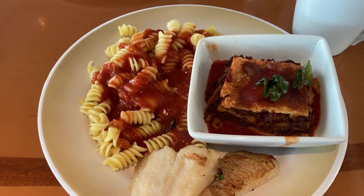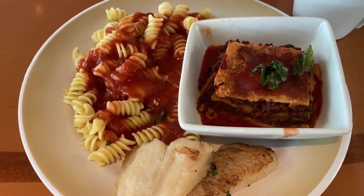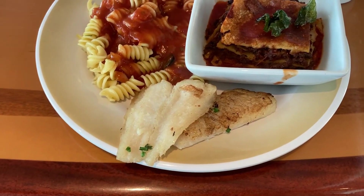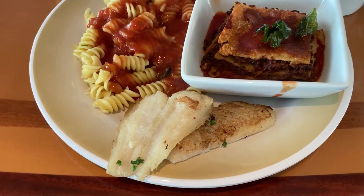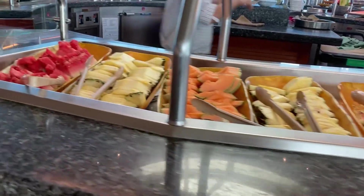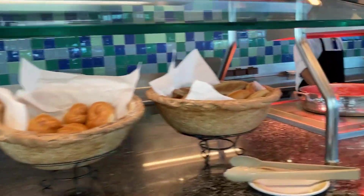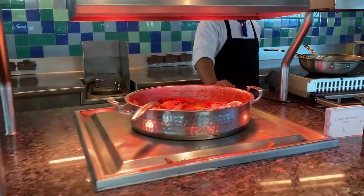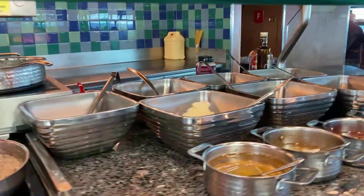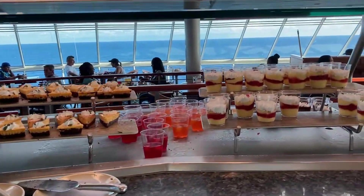Today we're having lunch at the buffet. I got some pasta, baked lasagna, and some white fish — I forgot the name of the fish but it looks good. This morning I showed you the breakfast buffet and here's a look at the lunch buffet. Something pretty cool on Grandeur of the Seas is that in the morning they had an omelet station — they have different stations depending on the time of day. For lunch they have a risotto station, so if you like risotto you can have some pretty good risotto here.